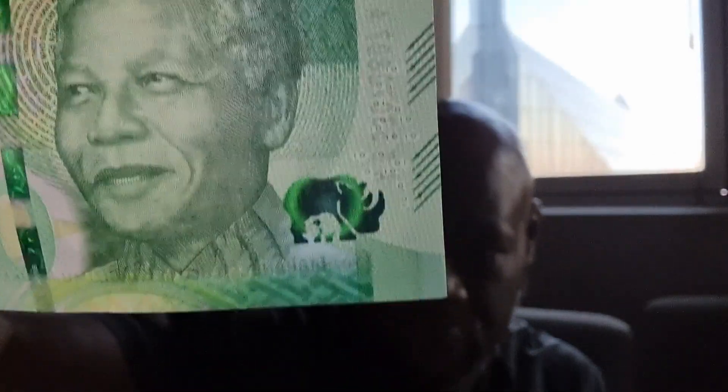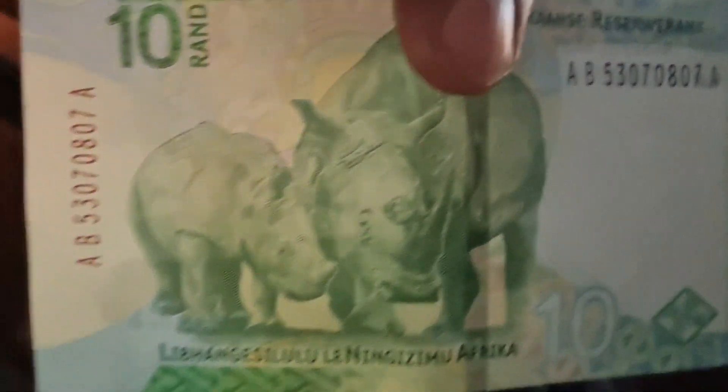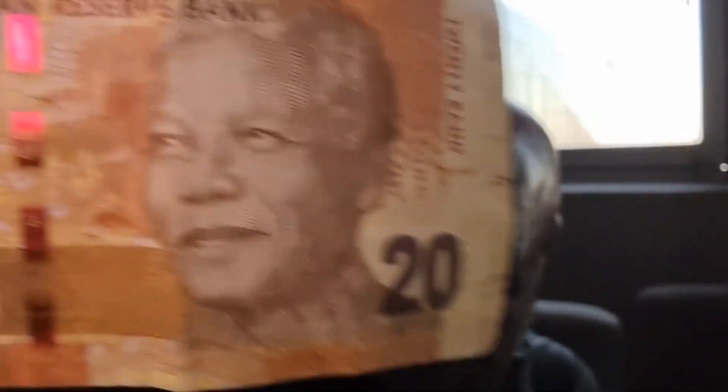Next up is the 10 Rand note. You can see the little raised seal with the rhino, and then there's the rhino on the back — this is the 10 Rand note. Then we have the 20 Rand note, and on the back of the 20 Rand is an elephant. Those 2 notes together are 30 Rand — maybe $1.75 or $1.80. Right now $1 is about 19.2 Rand, so a little bit more than $1 for one of these notes.